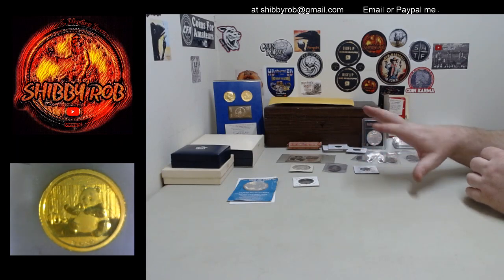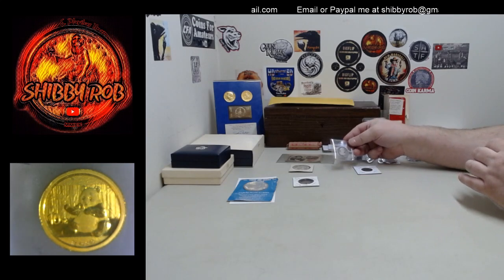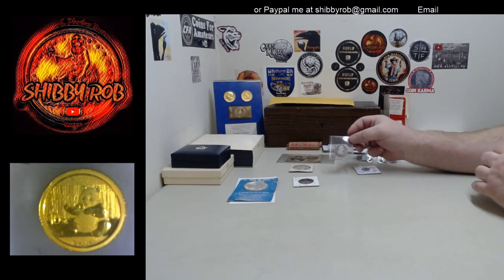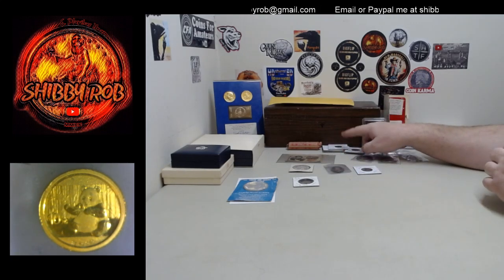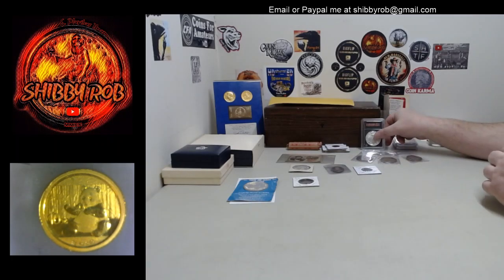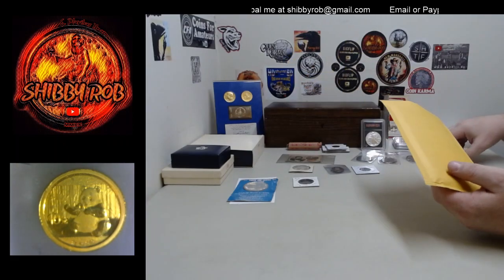We have a 1784 Mexican two reales. And we got some Indian head cents, a Franklin medal, a memorial medal, and then we also have the two bigger things.